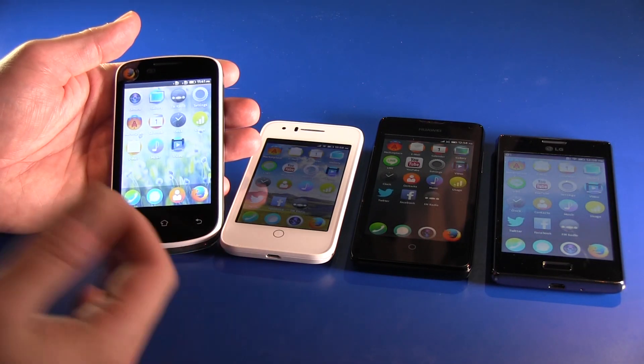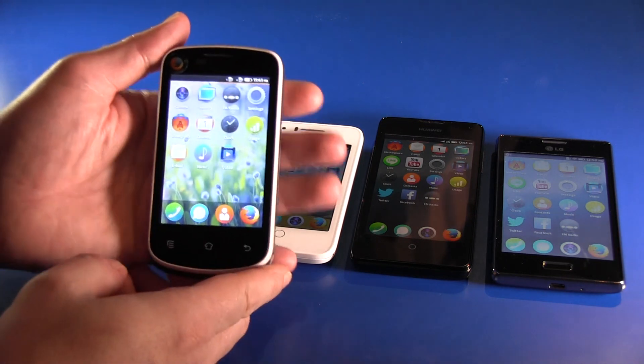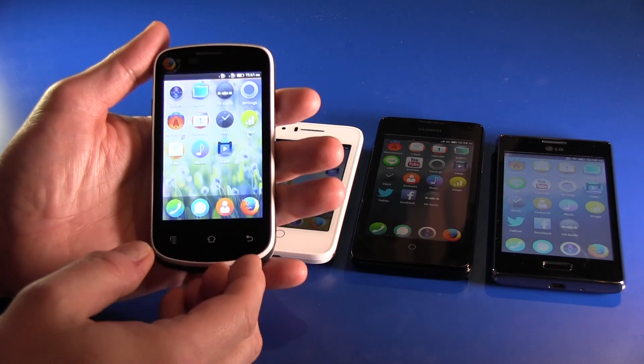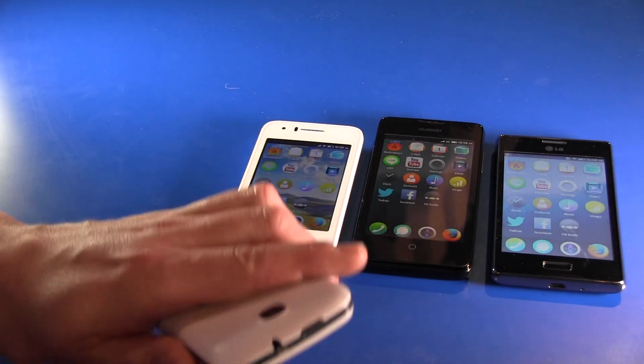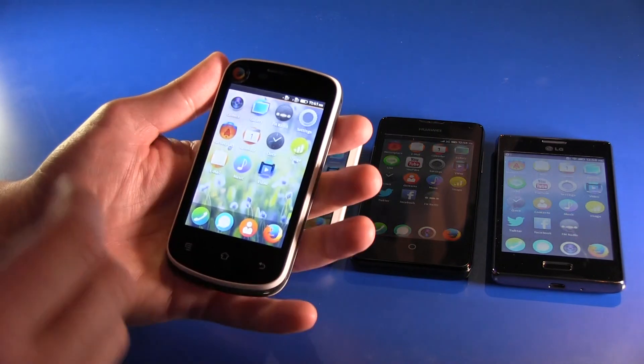Yes, it does exist — the $25 smartphone. Here it is. You may have heard ahead of the Mobile World Congress here in Barcelona of this device. It was no rumor. It's really existing, so I had to show you of course, because this one is a device Firefox, or the Mozilla Corporation, will show.